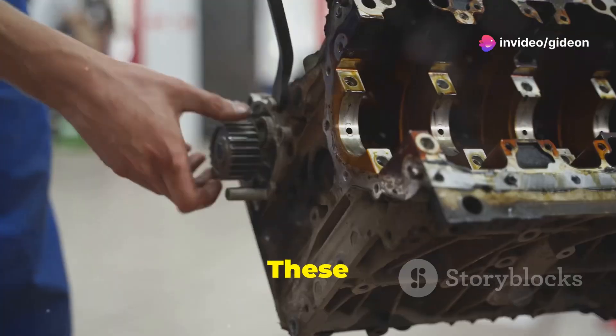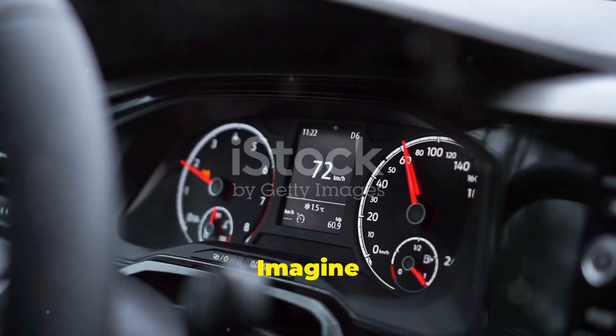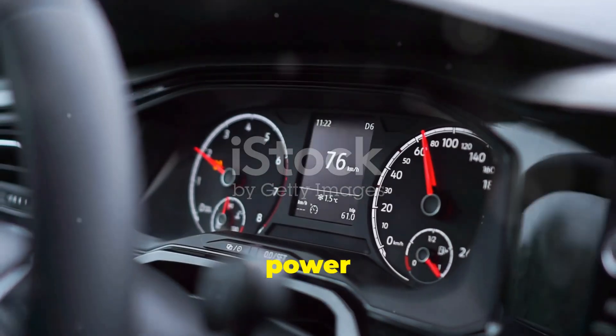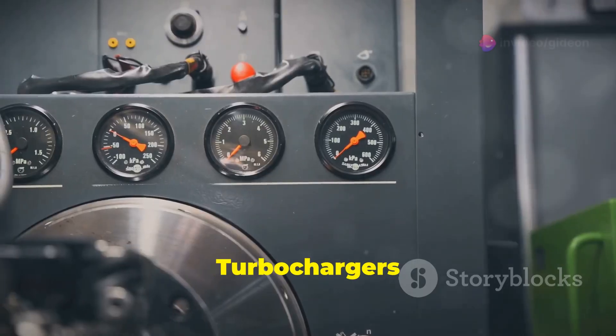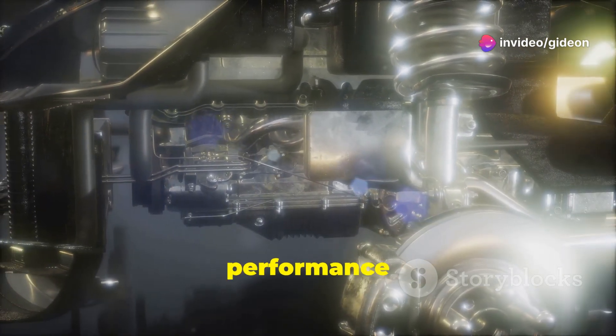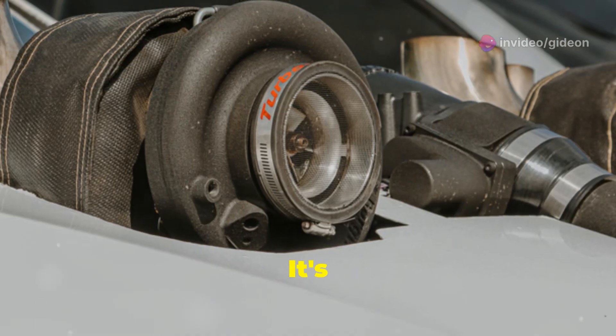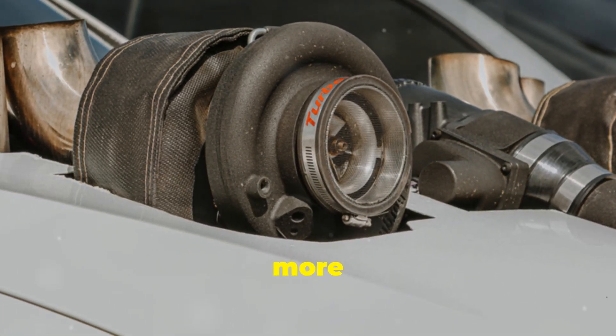Let's talk turbochargers. These clever devices are like little helpers for your car's engine. Imagine giving your engine an extra boost of power when it needs it most — that's what a turbocharger does. Turbochargers make engines more powerful and efficient. They're like magic boxes that squeeze more performance out of the same engine, using what would normally be wasted energy to make your car faster and more fuel efficient.